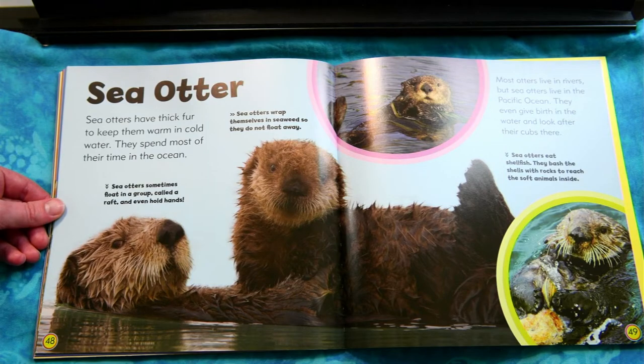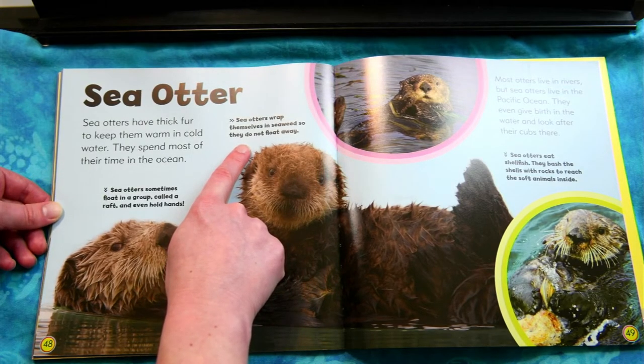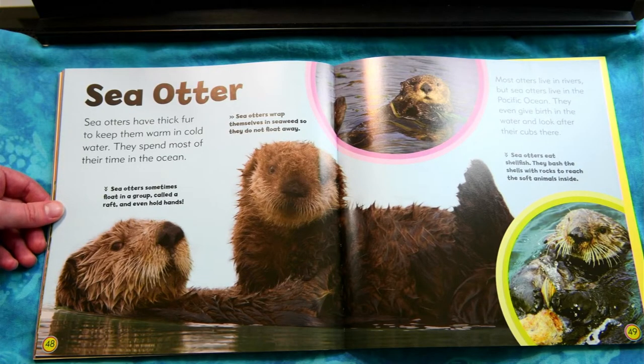Sea otters. Sea otters have thick fur to keep them warm in cold water. They spend most of their time in the ocean. Most otters live in rivers, but sea otters live in the Pacific Ocean. They even give birth in the water and look after their cubs there. Sea otters sometimes float in a group called a raft and even hold hands. Sea otters wrap themselves in seaweed so they don't float away. Sea otters eat shellfish and bash the shells with rocks to reach the soft animals inside.